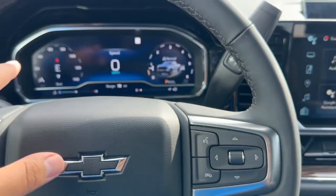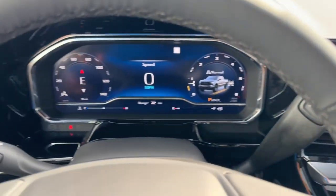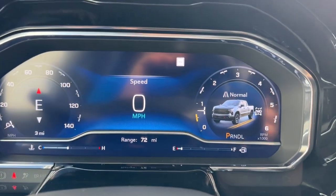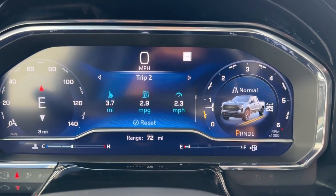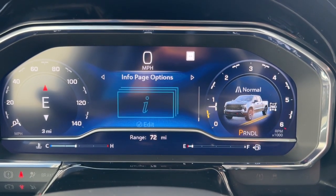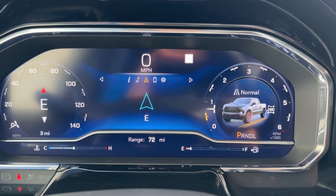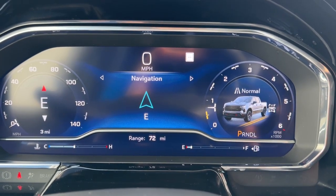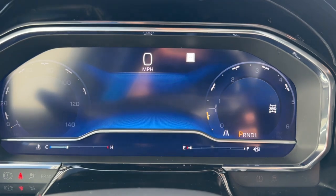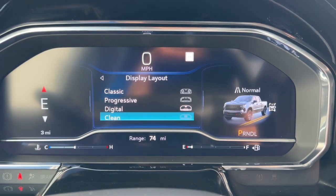On the right-hand side you have the controls for the fully digital display along with voice command. Behind the steering wheel you have the eight-speed automatic transmission stock, and on the left-hand side the turn signal stock with windshield wipers. On the screen you have speed, drive summary, groups one and two, timer, tire pressure, driver assistance, oil life, brake pad life, air filter life, and a blank page — you can also customize which ones to see or hide. You have four display themes to choose from: progressive, digital, and clean.